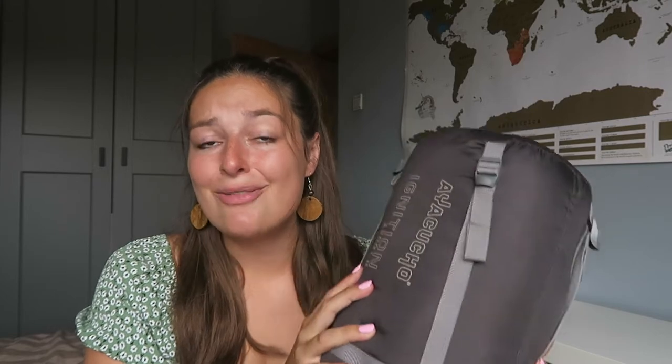Before leaving I was thinking, should I bring a regular sleeping bag since it's winter in Africa but it could still be warm during the day? No — bring a warm sleeping bag. I brought this big sleeping bag and it was perfect for those cold nights because temperatures drop drastically, sometimes down to minus four or minus five, and I was very happy I had this bag rated to minus two degrees.